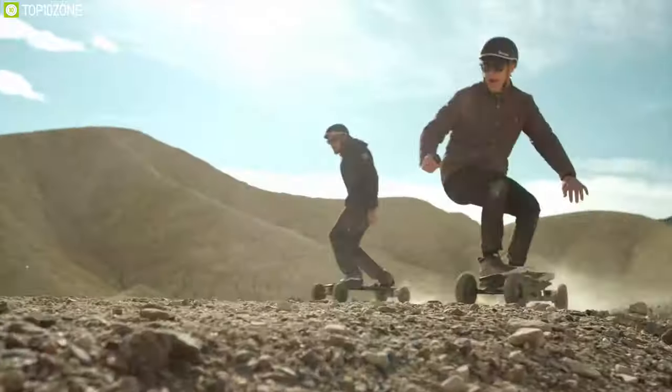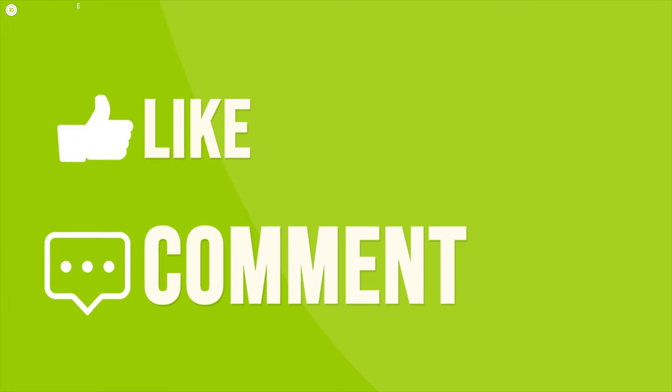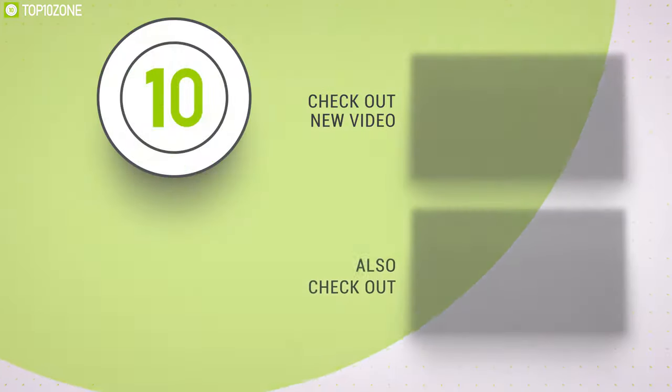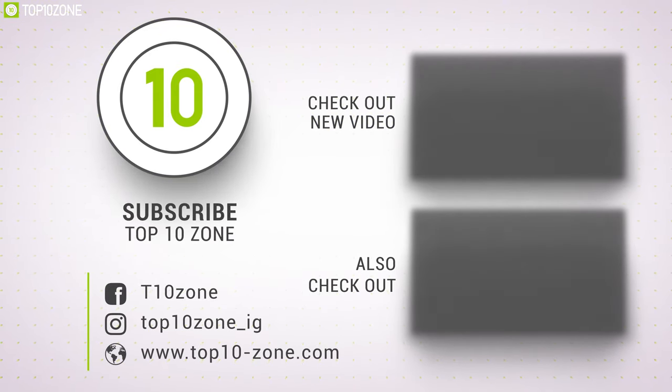So that was all about the top 10 crazy off-road electric transportation devices. Like, comment, and share with your friends if you found this video helpful. And don't forget to subscribe to our channel if you want to see more videos like this on your feed.